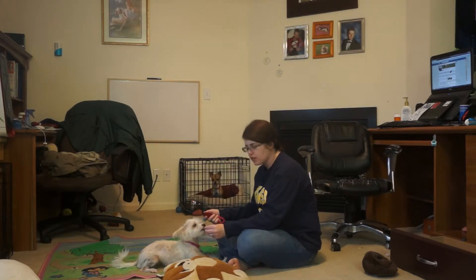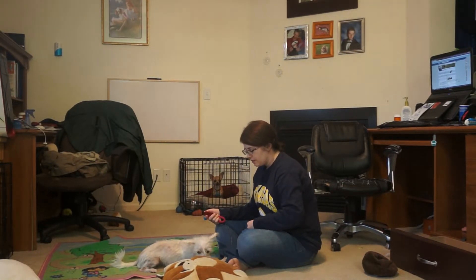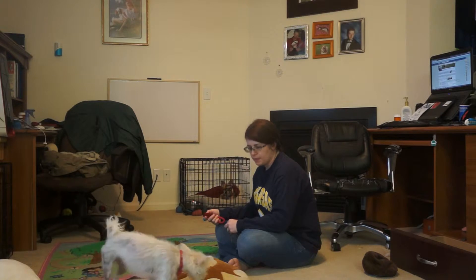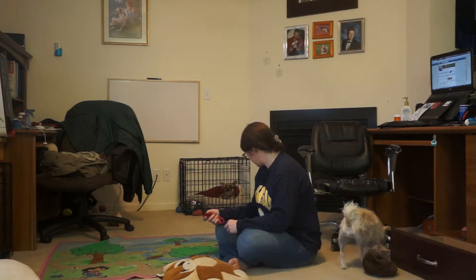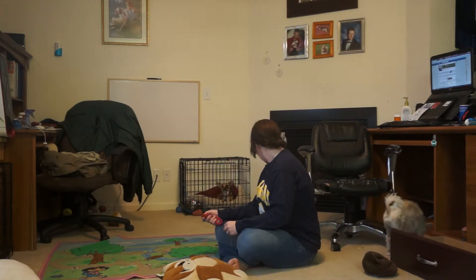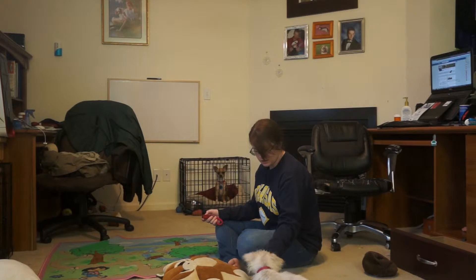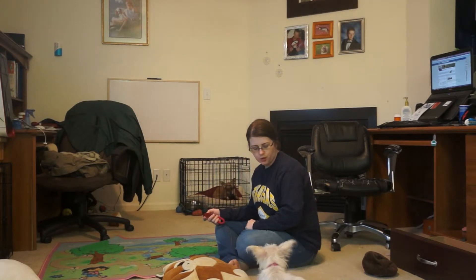I rewarded her for wagging her tail because I don't want her to get frustrated — I want her to keep trying. Come! Good. We worked on 'come' yesterday and she has really progressed just by doing a bowl game.